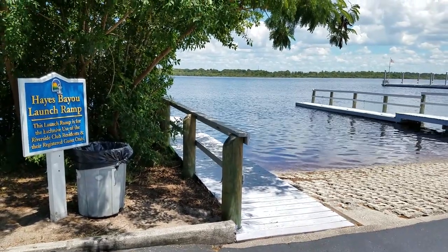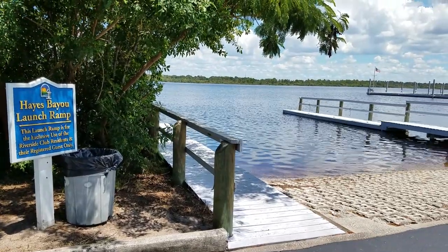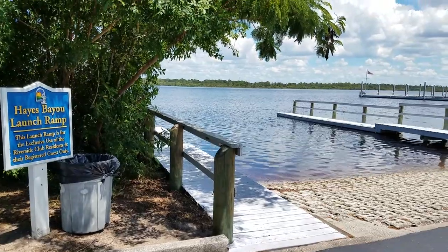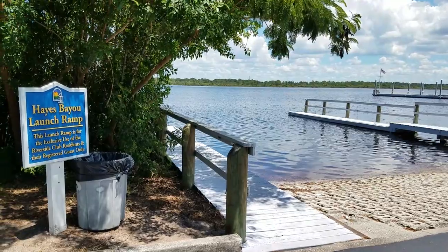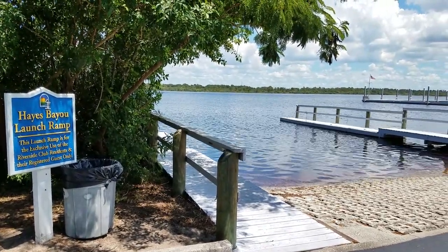This is Champion Mobile Home Broker's video tour of the amenities in the Riverside Club Resort Golf and Boating Community in Ruskin, Florida. This video will show the Waterside Launch Ramp and Marina.